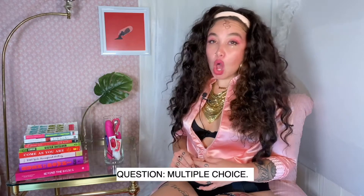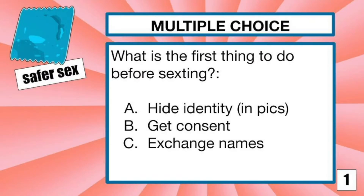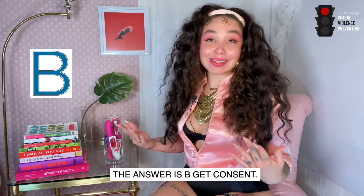Multiple choice: what is the first thing to do before sexting? A) hide your identity in pics, B) get consent, or C) exchange names. The answer is B: get consent.